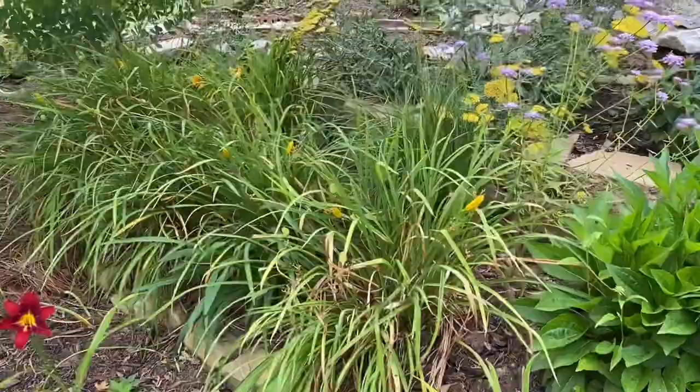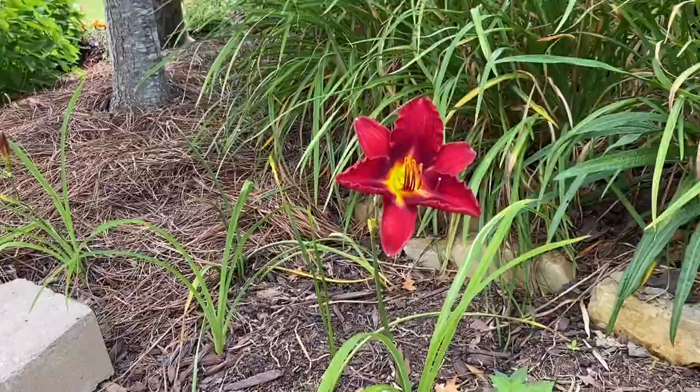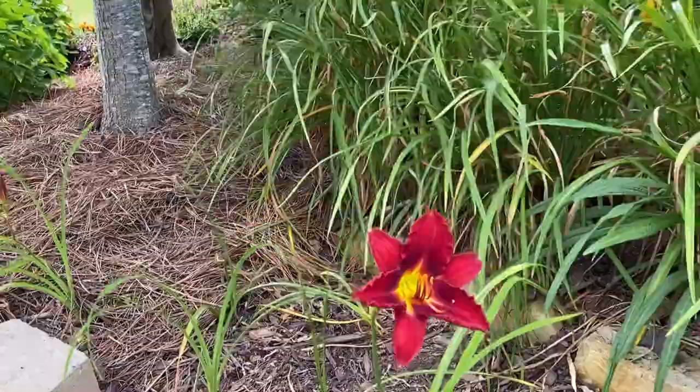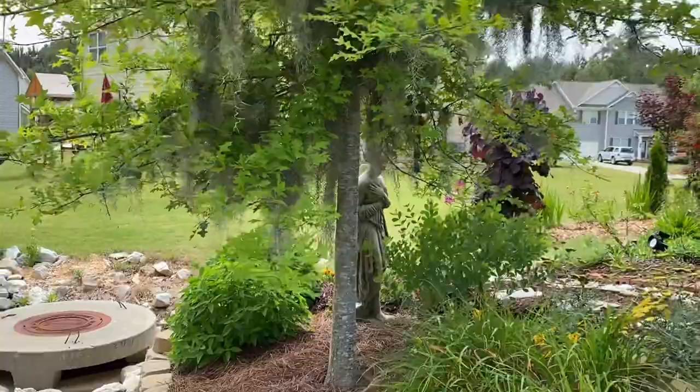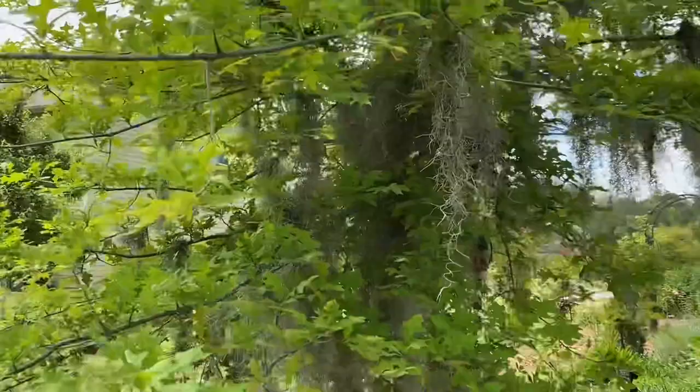Daylilies — the yellow daylilies. Lots of them are spent, but look at this beauty right here, it's a beautiful color. Of course, my oak tree covered in Spanish moss — another nod to the low country and to Savannah.